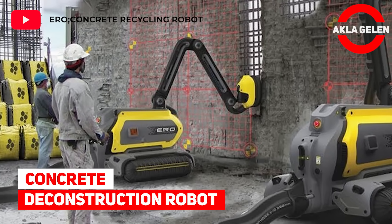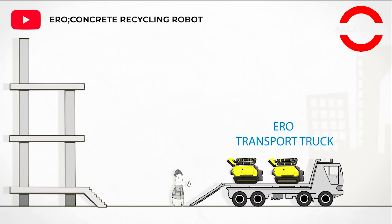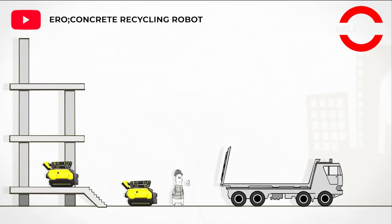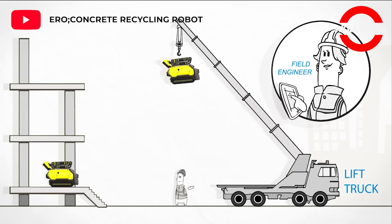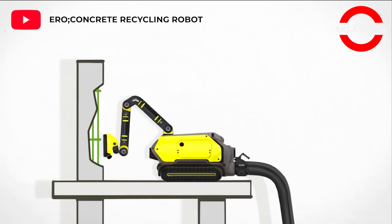Concrete deconstruction robot. ERO is a concrete deconstruction robot designed to disassemble concrete structures and enable the building materials to be reused for new prefabricated concrete buildings. ERO uses water jets to crack the concrete surface to disassemble concrete and sucks up the mixed debris.